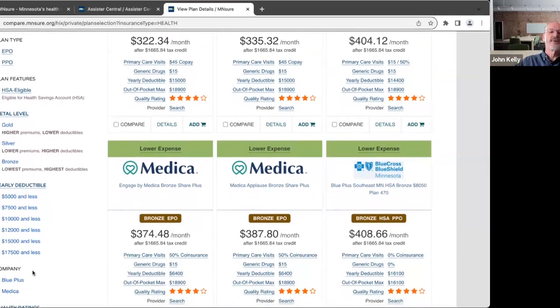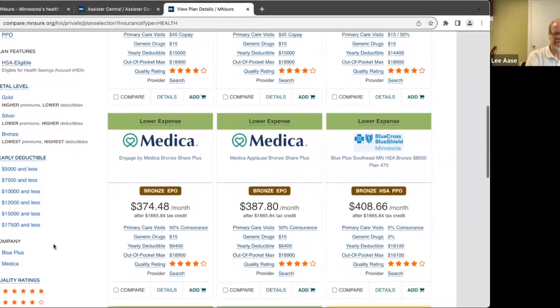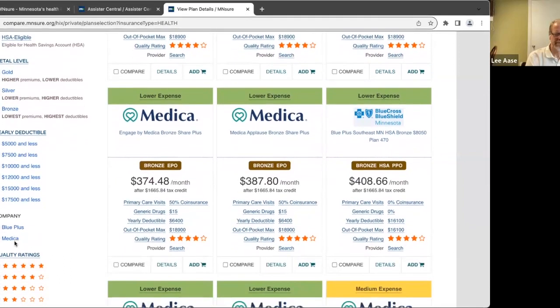You can also hard-and-fast set your deductible. Based on our conversation, you're probably going to be going higher on the deductible — thinking of it more as catastrophic coverage, if you're very, very sick. You can sort based on the plans and also sort based on star ratings.